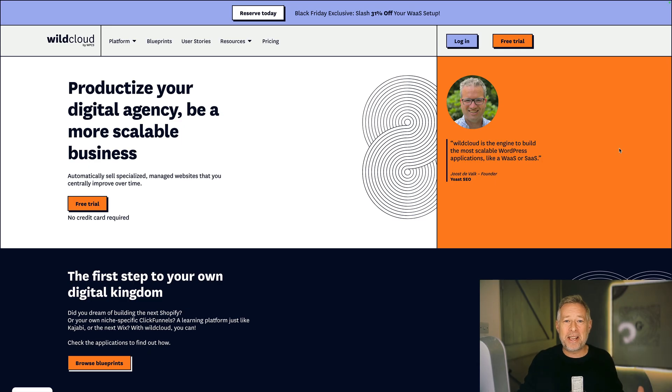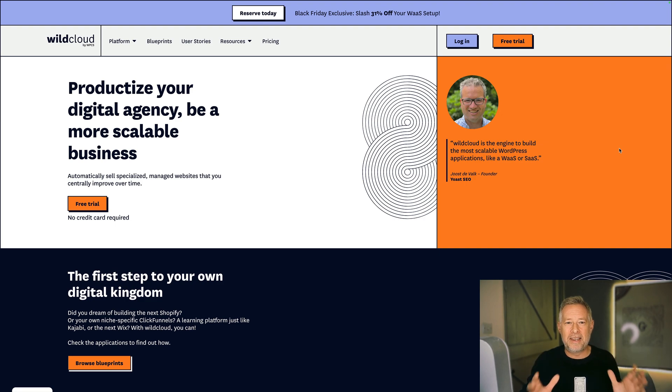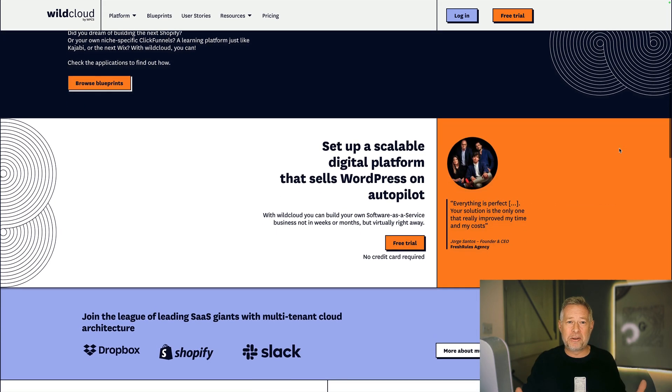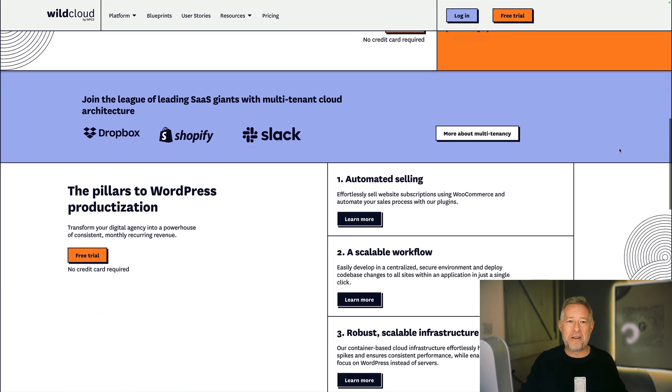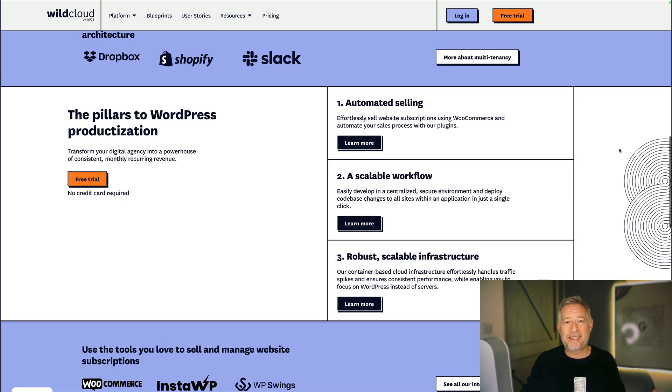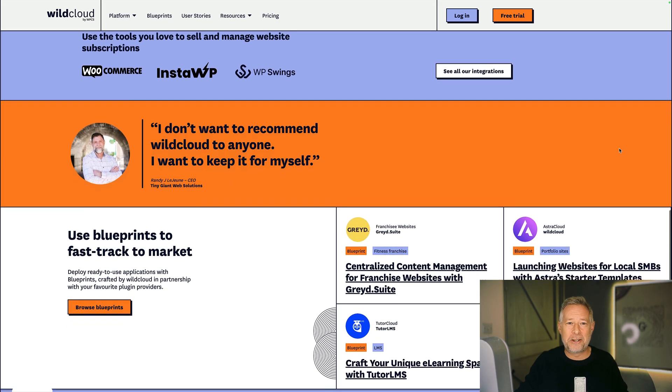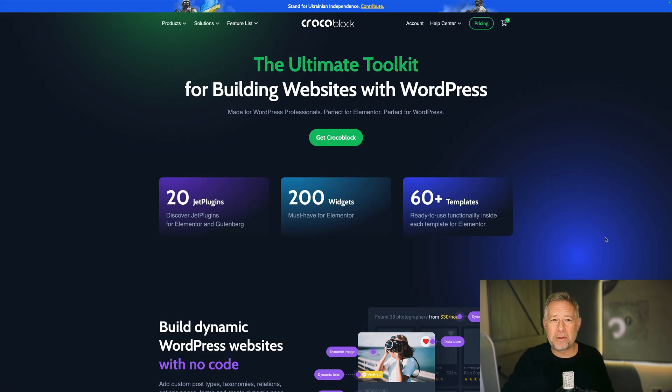Do you know what WaaS is? WaaS stands for Website as a Service, and they are increasingly popular. They let you sell WordPress services directly to your customers through a website. For example, if you're an agency, you could set up pre-configured Astro sites and sell those directly. There is now a company called Wildcloud that specializes in supplying WaaS setups so you can set up your own WaaS in just a few clicks. They are running an over 30% sale off throughout Black Friday. Link in description below.